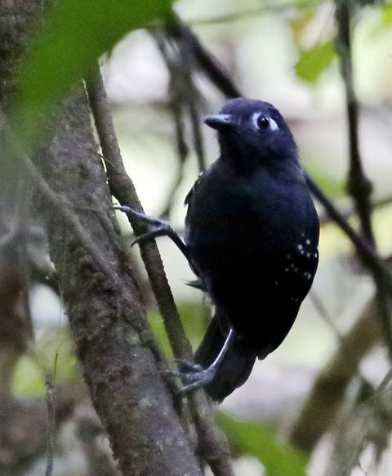Taxonomy. The Plumbius antbird was described by the English zoologist Philip Sclater in 1855, and given the binomial name Thamnophilus hyperithrus. The specific name combines the ancient Greek words 'hupo' meaning beneath and 'ereuthros' meaning red. Alternatively, the name may be from the Greek word 'hupereuthros' for reddish. The current genus Myrmalus was introduced by Sclater in 1858, with the Plumbius antbird as the type species.